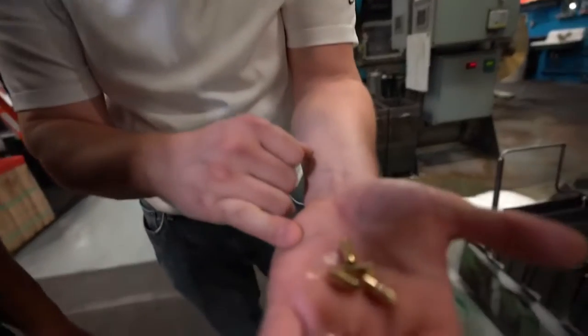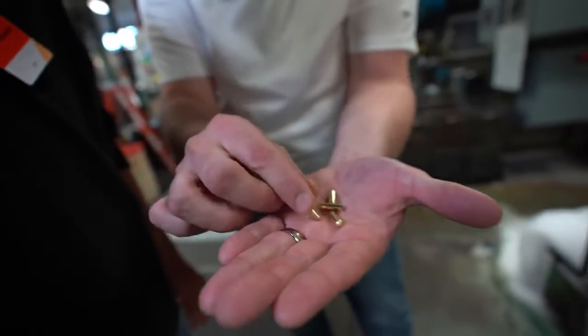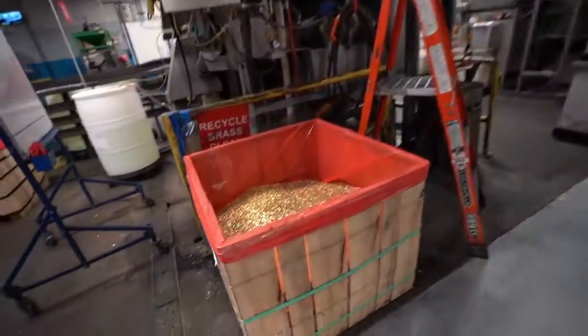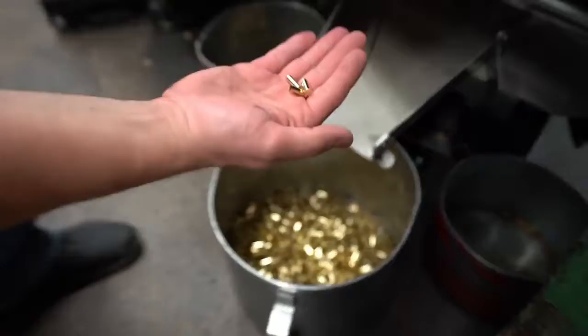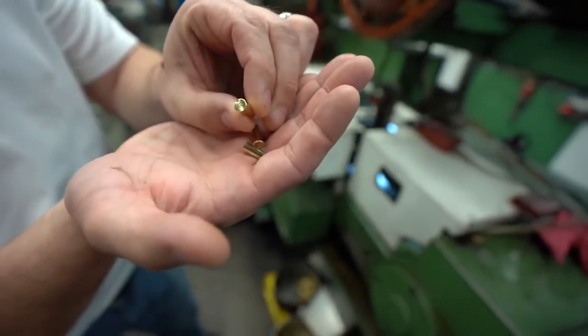That strip turns into a case like that, but it's not fully shaped yet — it's a capsule. It goes from here over to the header, where this machine finishes the rim and puts the headstamp on. And those capsules go into the header — just spitting out those rimfire cartridges. Dan says they make billions — billions — of rounds a year. That's insane.